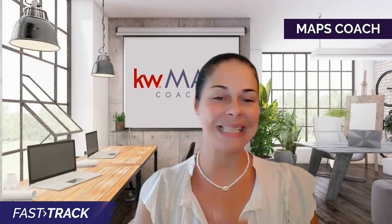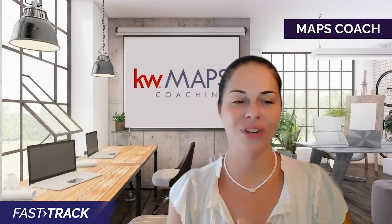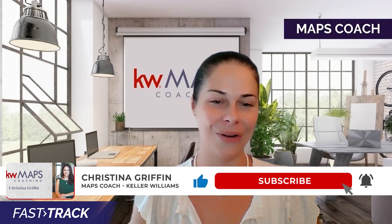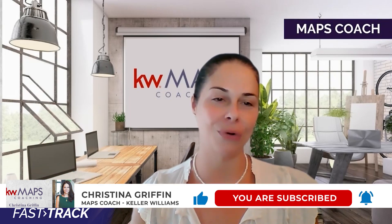Absolutely quick, easy, and powerful. Make sure to check out my site ChristinaGriffin.com for other helpful tips and training videos to grow your business.